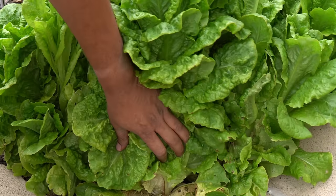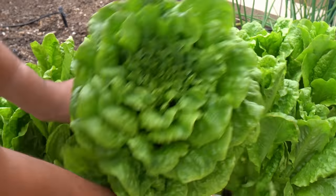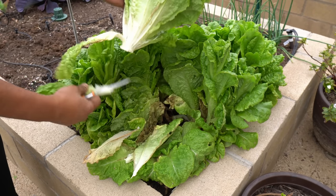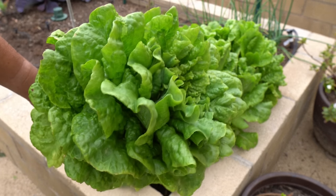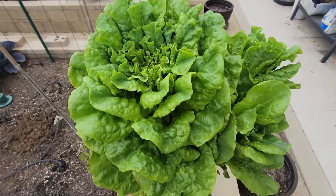Lettuce — our lettuce plants were growing in the raised bed and they've grown to quite a big size. It was time to harvest them. If you do not harvest lettuce when it grows to this size, they will start bolting, so you do want to harvest your lettuce at this stage when they are really good tasting and not bitter. Just look at our harvest here — beautiful looking lettuce.